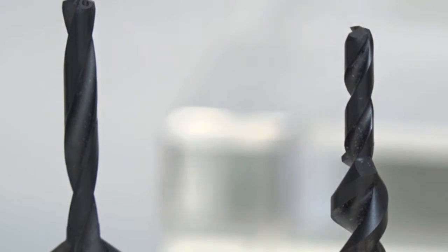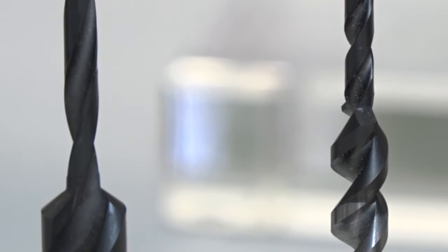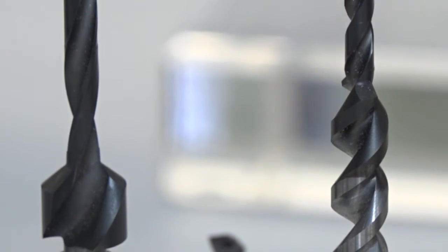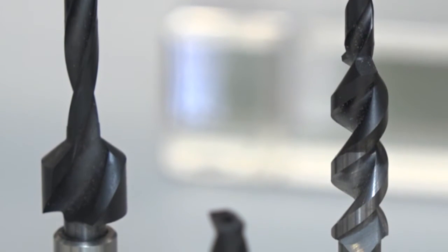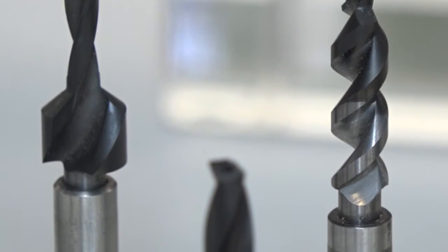One big requirement which has actually been existing for more than 20 years is dry drilling. Because what happens today is drilling with MQL, but then you need to disassemble the part and clean it prior to riveting. So we have found a way to actually drill dry, in this case, aluminium-aluminium stacks.